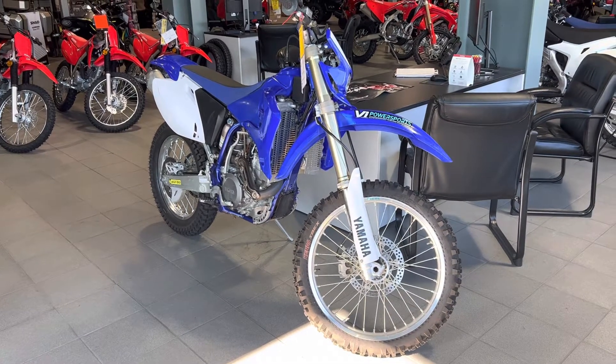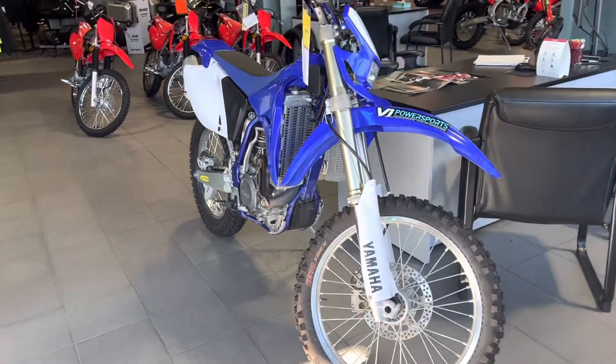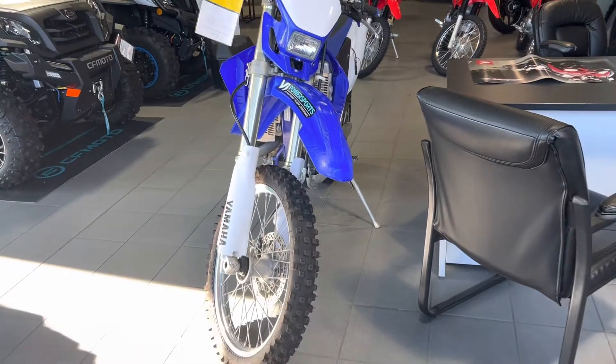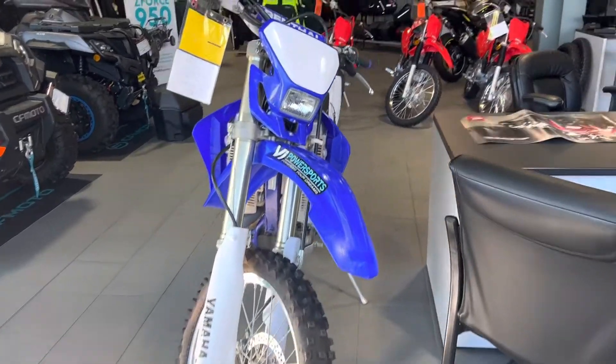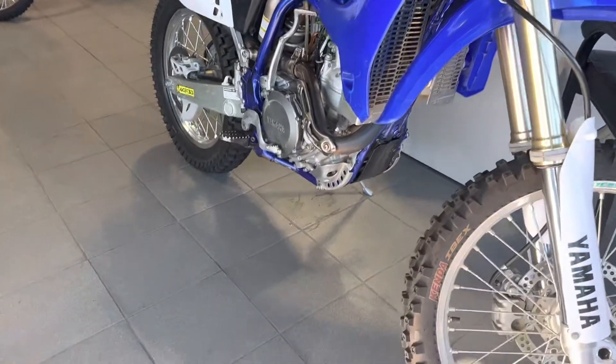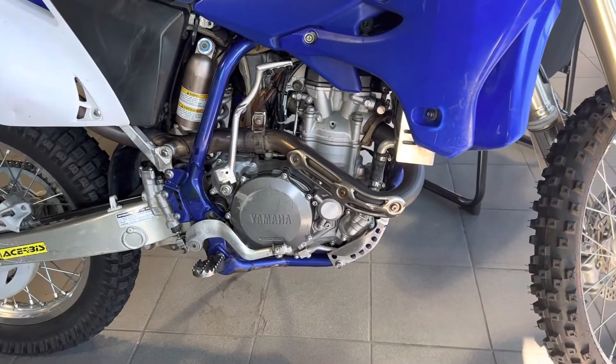Good morning Ken, Tony Orlando here from VI Power Sports. I just wanted to show you the WR450F. It's a pretty amazing trail bike. It's got a light up front so you can do some midnight runs, which is cool. A rag guard that you'll notice, and a little bit of engine protectors down low, like a skid plate.